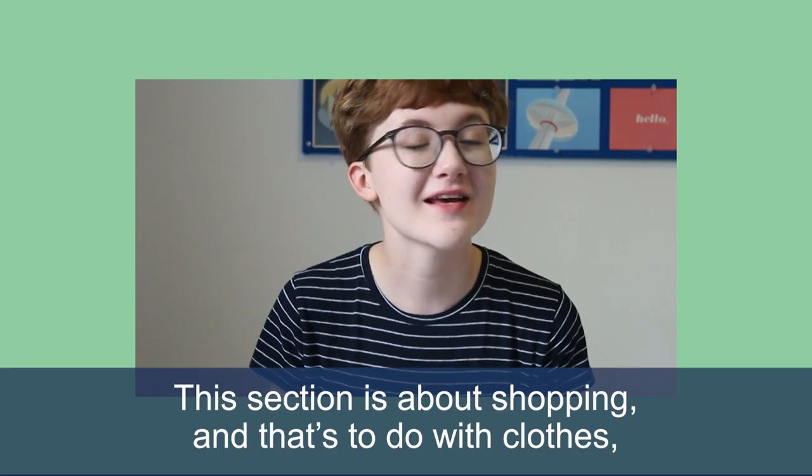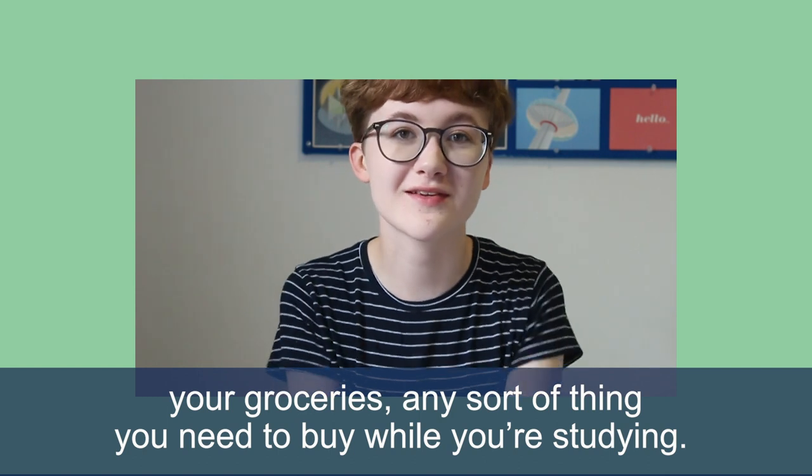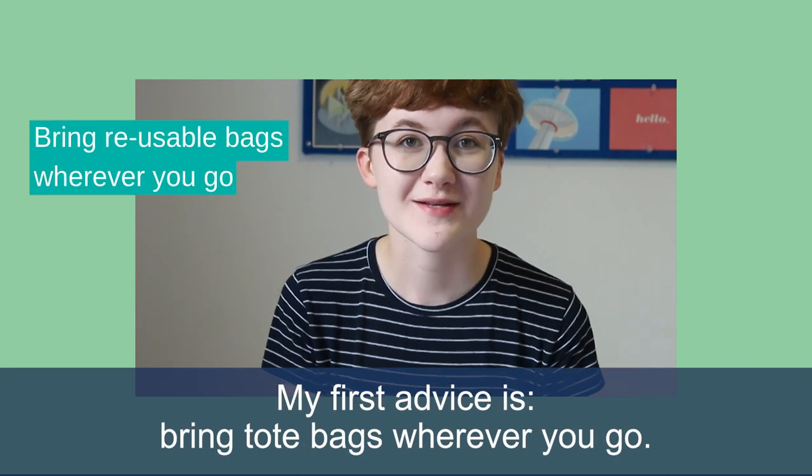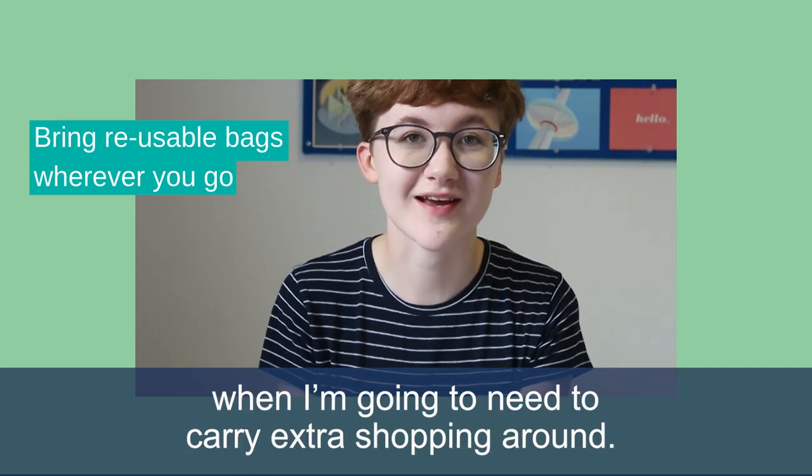This section is about shopping — that's to do with clothes, your groceries, any sort of thing you need to buy while you're studying. My first advice is bring tote bags wherever you go. I always keep a tote bag in my backpack because I never know when I'm going to need to carry extra shopping around.